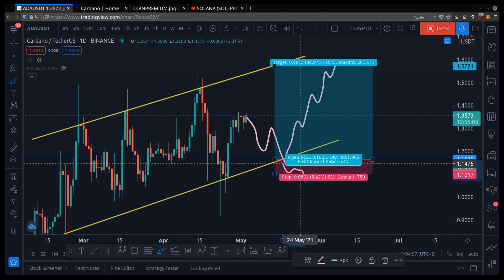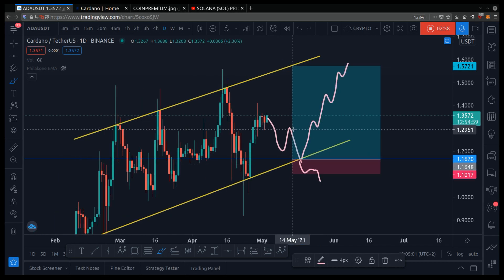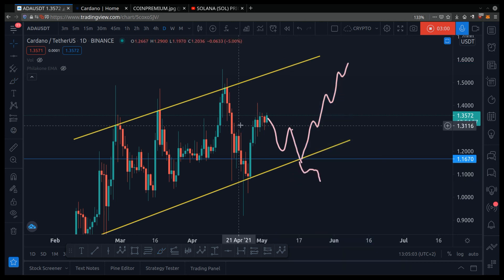So you see how you have the potential to gain 34% but only lose 5% — this is how you trade with a mathematical edge, and this is how you make money over the long run. Because you can't just buy randomly and then hope. You can't just buy and hope, because that would be poor risk management with no game plan.